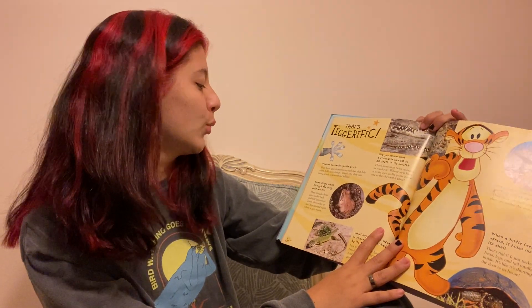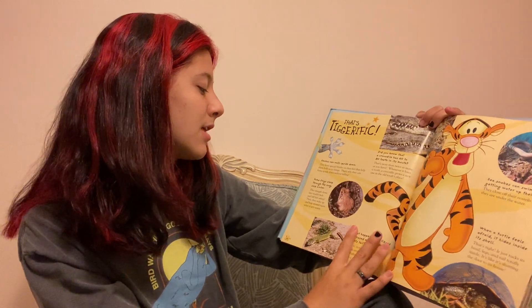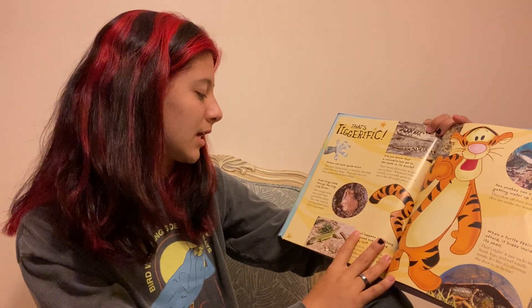Some frogs sleep through long, cold winters. They snuggle down into muddy beds and fall fast asleep. Then they wake up and hop around again when it gets warm.